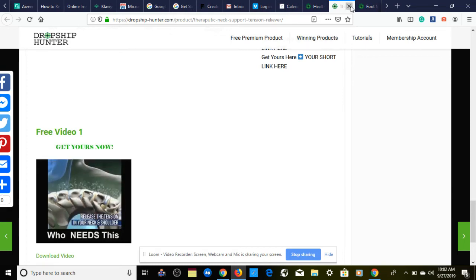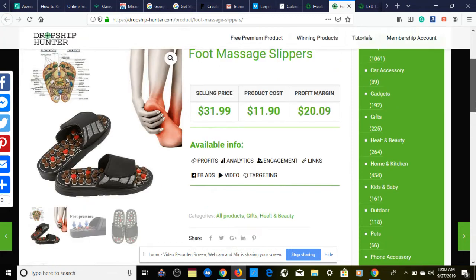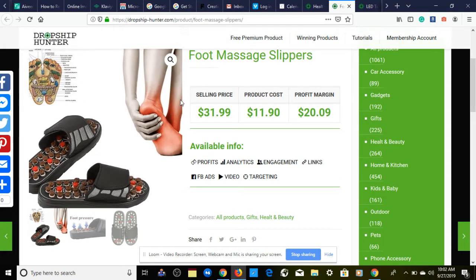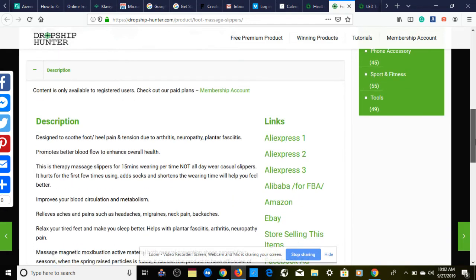The next winning product perfect for a one product store is foot massage slippers. Product cost is $11.90, we're going to be selling this for $31.99, giving us a profit margin of $20.09. Very nice pictures here.